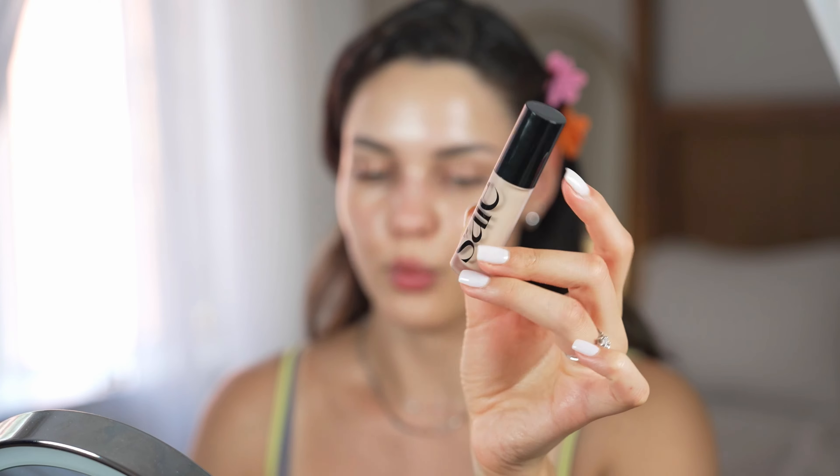Now we're going ahead with a little bit of concealer. Just a disclaimer — this may be a shade lighter than my current skin since I tanned a few days ago and haven't had a chance to buy a new concealer yet. I'll be applying it to my hand first. This is a pro tip: putting product on your hand or a mixing plate gives you a lot more control and lets you blend it more evenly.